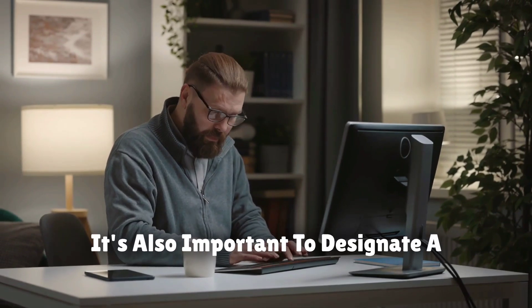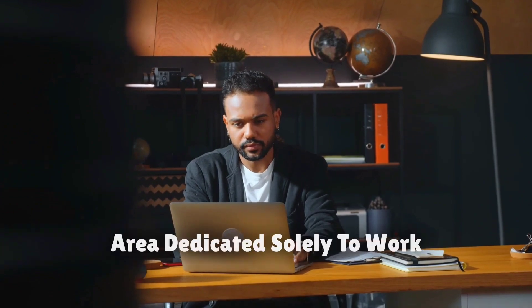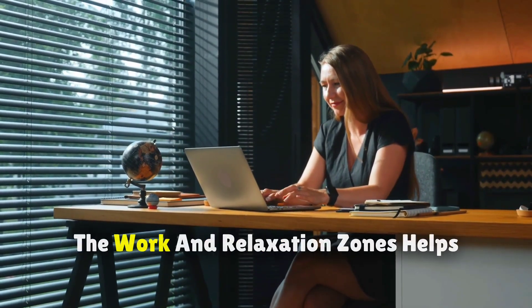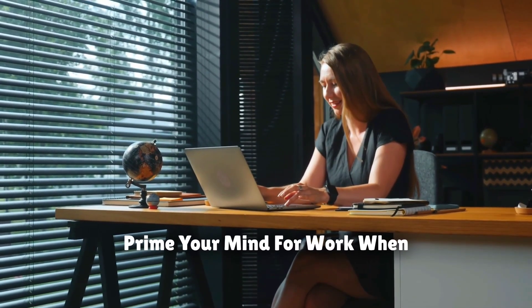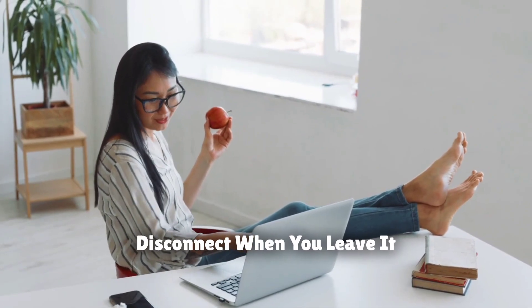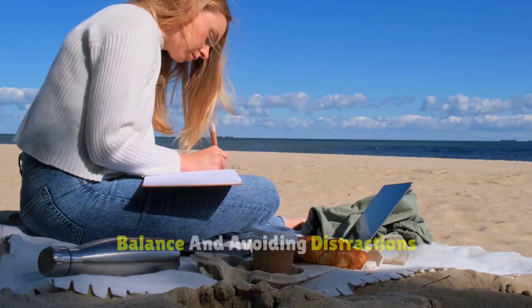It's also important to designate a workspace within your home. Ideally, this should be a separate room or area dedicated solely to work. This physical separation between your work and relaxation zones helps prime your mind for work when you're in that space, and allows you to mentally disconnect when you leave it. This separation is crucial for maintaining a healthy work-life balance and avoiding distractions during work hours.